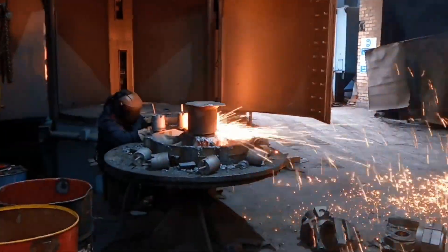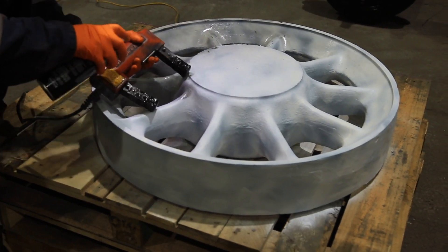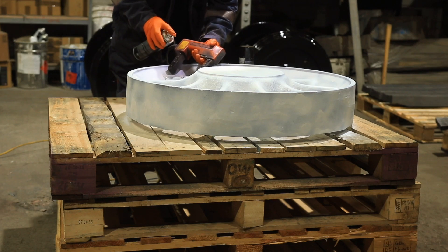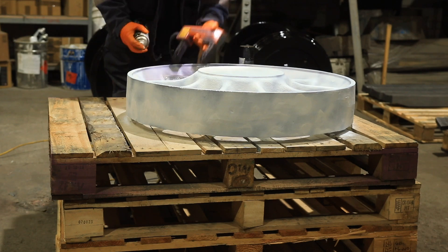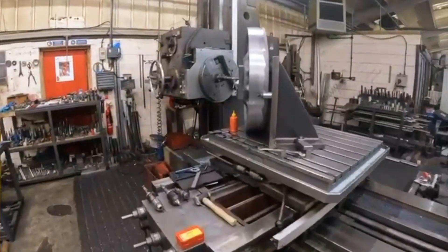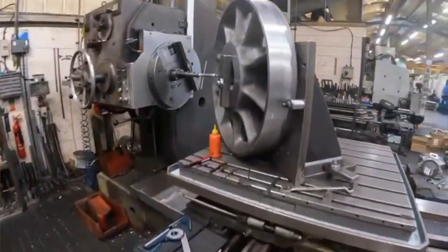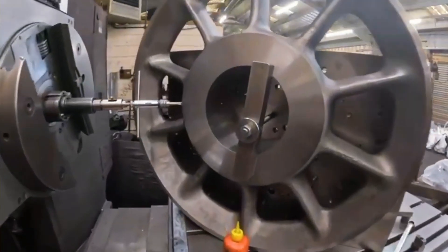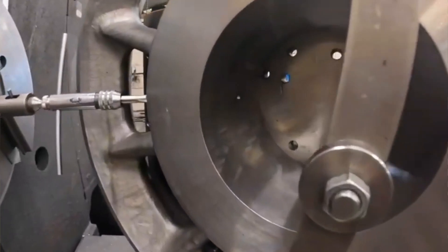Once the wheels have been cut and shotblasted, you're looking at the NDT process — non-destructive testing — which involves ultrasonic testing, sending signals through the metal to pick up any voids, porosity and such. Then MPI, magnetic particle inspection, which checks for cracks on the surface. You don't want to see any cracks, because cracks could propagate and destroy the casting.